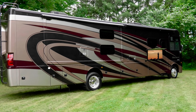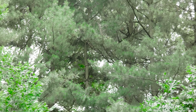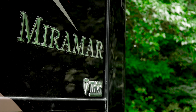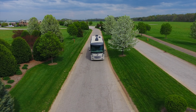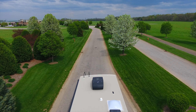It's been called the middle of nowhere. Remote. Some say it's out of the way. Wherever you may be, when you're enjoying life in a Miramar, you can call it home. The 2019 Miramar from Thor Motor Coach. Because getting away has never felt so good.